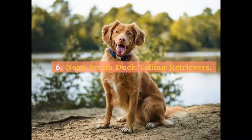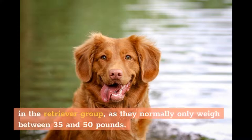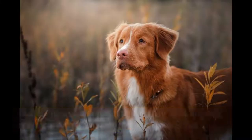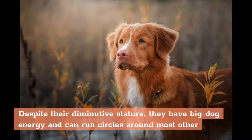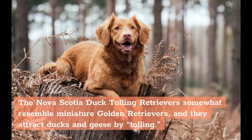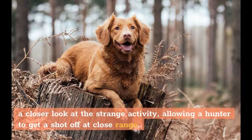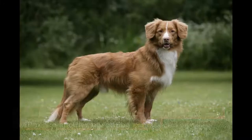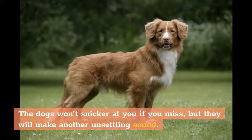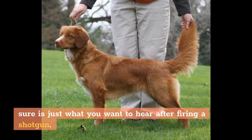6. Nova Scotia Duck Tolling Retrievers. Don't let the long name fool you — these are actually the smallest dogs in the retriever group, normally weighing between 35 and 50 pounds. Despite their diminutive stature, they have big dog energy and can run circles around most other breeds, especially in the water, as they have webbed feet and a double coat. They somewhat resemble miniature golden retrievers, and they attract ducks and geese by tolling — tossing a ball or stick around near the water, causing birds to come in for a closer look, allowing a hunter to get a shot off at close range. These retrievers have a high-pitched bark that sounds more like a scream.